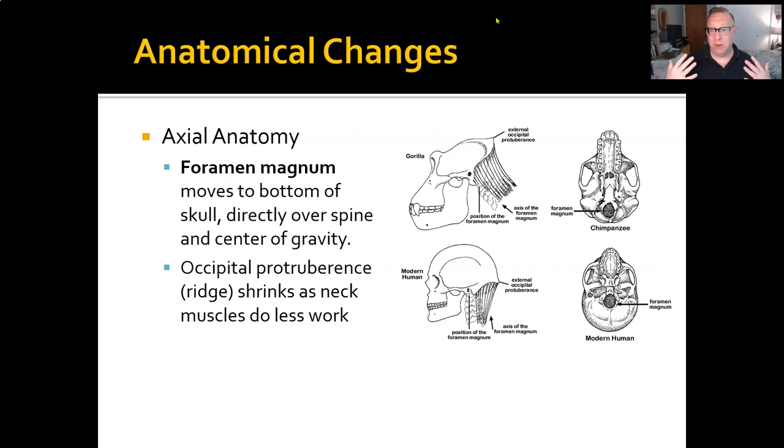Because a quadruped has to have their head hanging out in front all the time, they have really big muscles on the back of their heads that connect to the back of the skull to keep the head from drooping down. Modern human bipeds have much smaller muscle connections back there. So that occipital protuberance — that ridge you can see on the back of the skull — is much smaller. And the nuchal plane, the relatively flat bone on the skull where the muscles attach, is also much smaller and oriented more downward than backward.